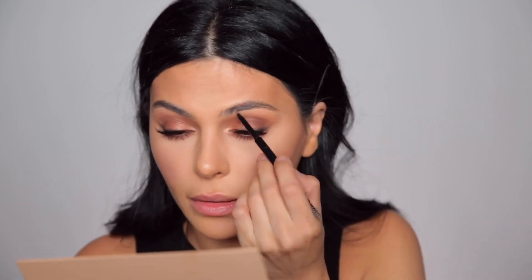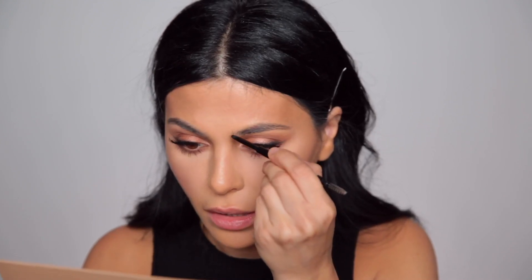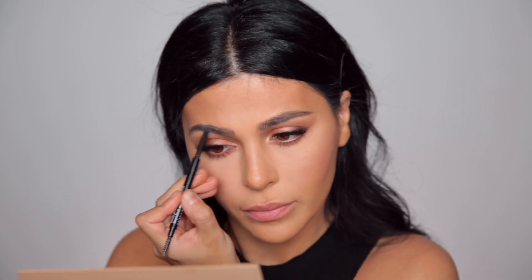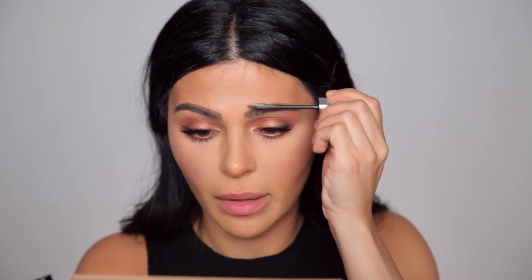Now going in with the Maybelline Brow Precise Micro Pencil to fill in my brows — I like dramatic brows. My brows right now are pretty sparse; depending on the season they shed, and right now I'm in a pretty intense shedding season, so I'm just drawing them back in. Then I'm setting my brows with my favorite — though I think they may have discontinued it — the Brow Precise Fiber Volumizer by Maybelline, using the last little bits of this tube.